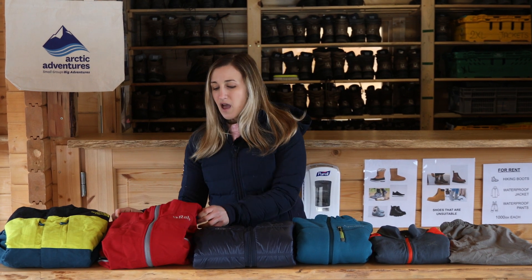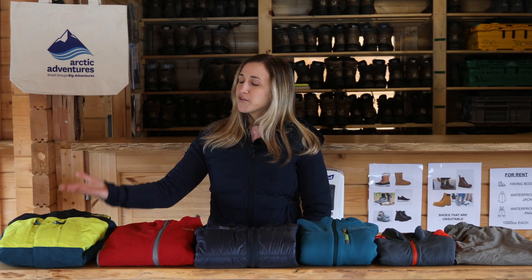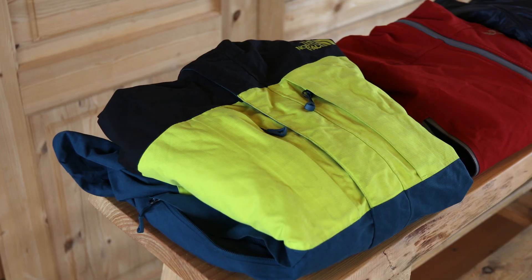Since Iceland is a very windy country, a windbreaker layer like this is essential. Having a waterproof layer is also a good idea, but if you don't, don't worry — you can rent it from us.